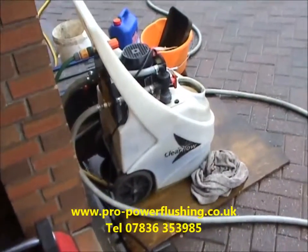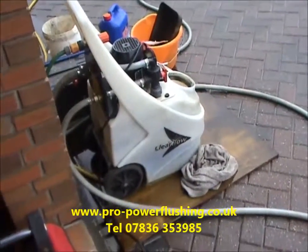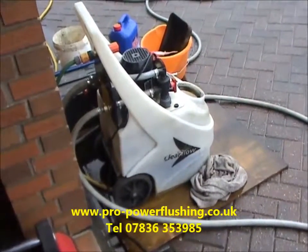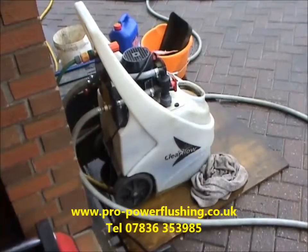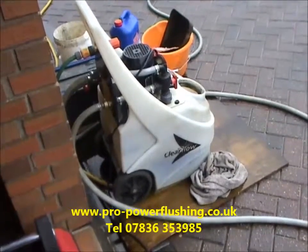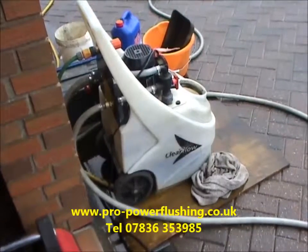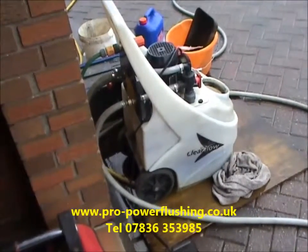If you don't know what a power flush is, we'll quickly explain. Power flushing is basically the best thing you can do to your central heating system — it's a means of flushing through all your boilers, pipework, radiators, etc. It's very, very important for combination boilers to get all this rust and corrosion out. We'll show you what's in there later on.